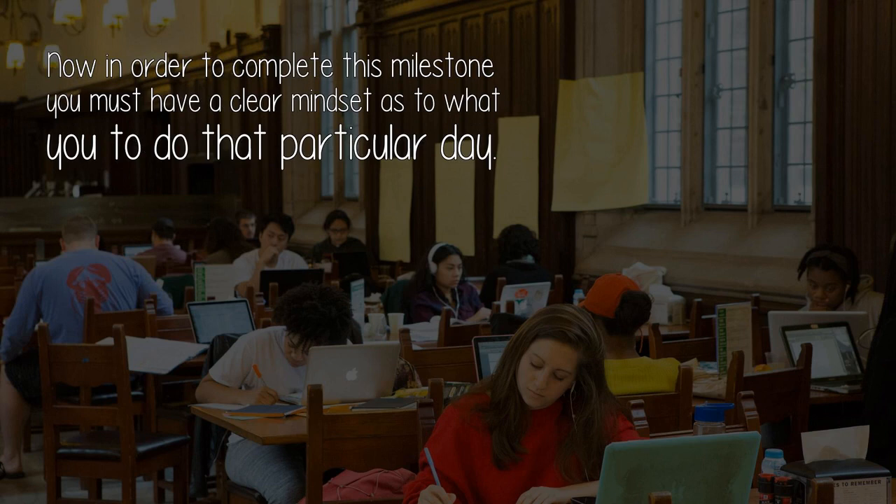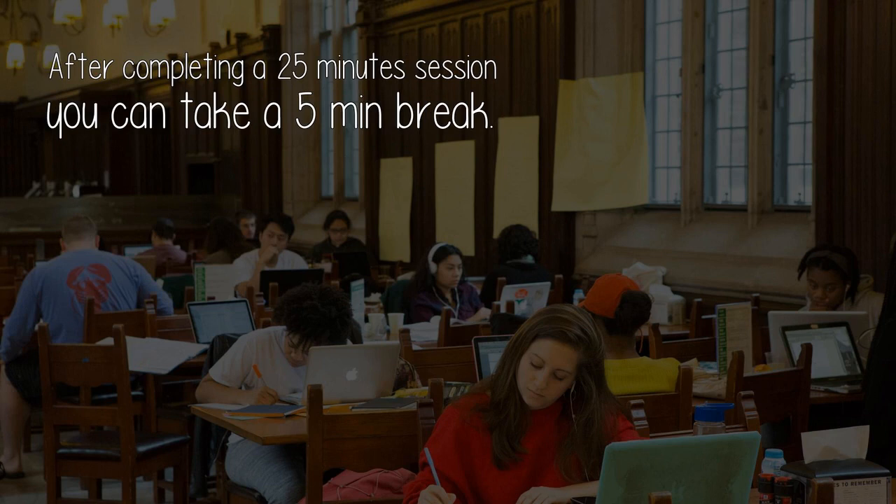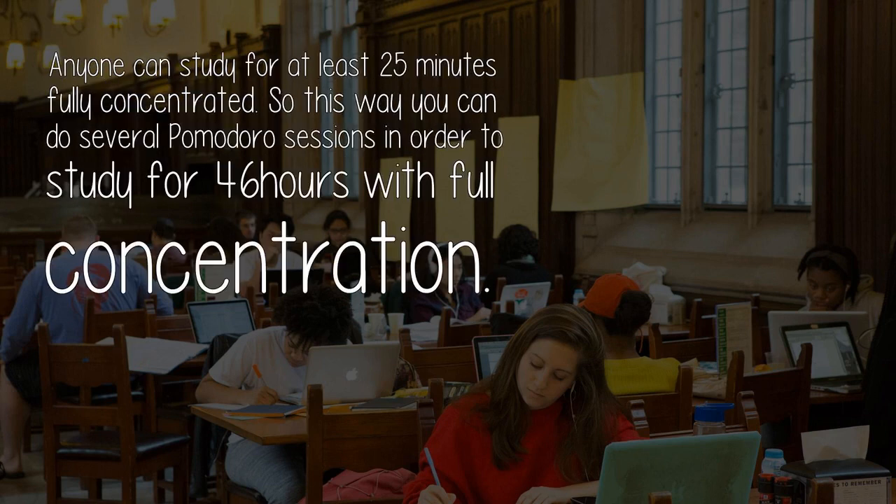In order to complete this milestone, you must have a clear mindset as to what you want to do that particular day. The best way to study is by using the Pomodoro technique — 25 minutes, no distractions. After completing a 25-minute session, you can take a 5-minute break. Anyone can study for at least 25 minutes fully concentrated, so this way you can do several Pomodoro sessions to study for 4 to 6 hours with full concentration.